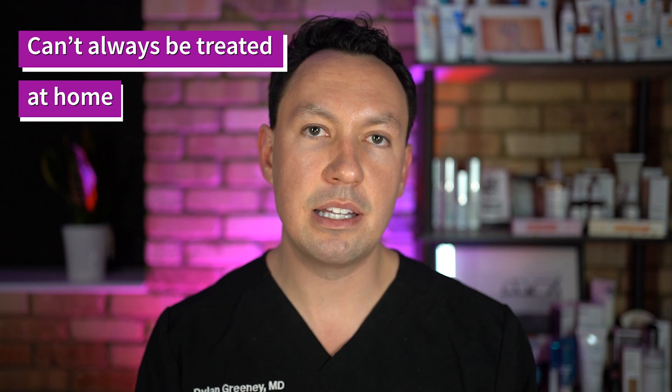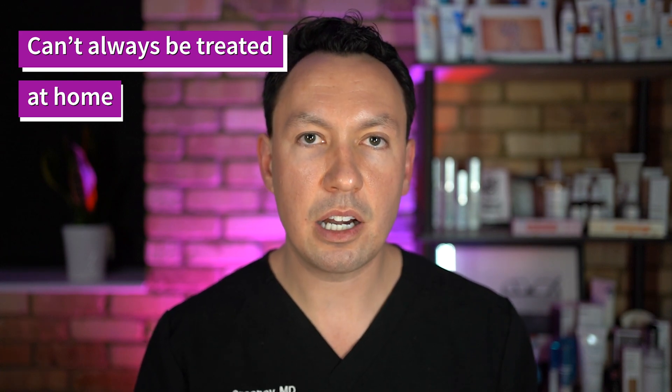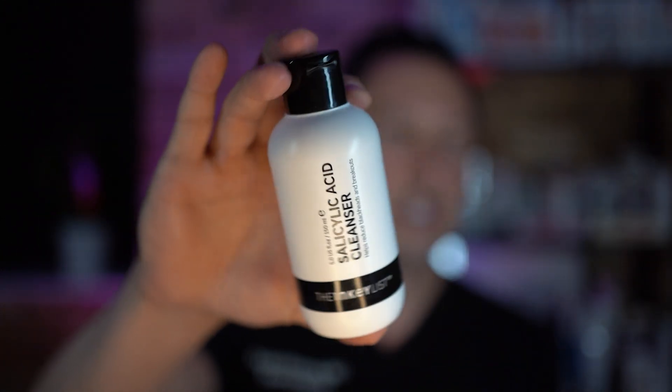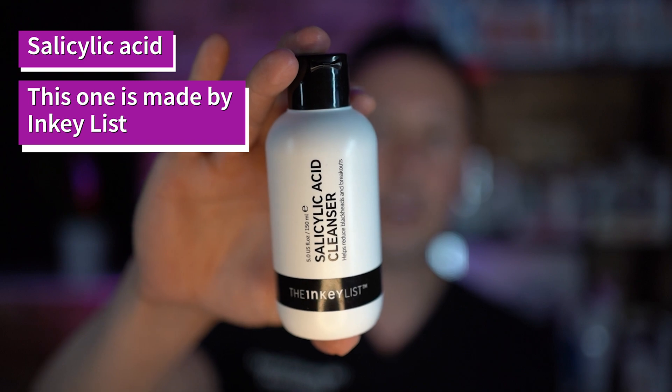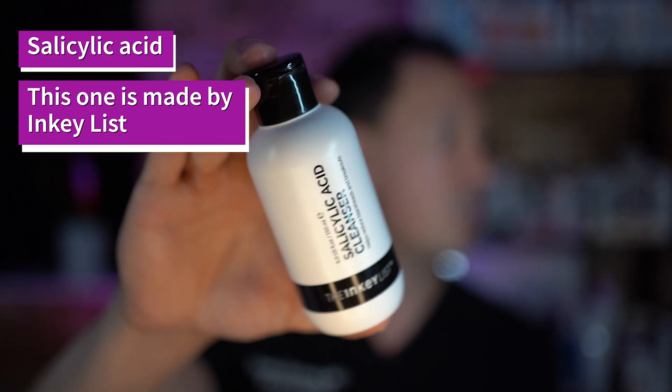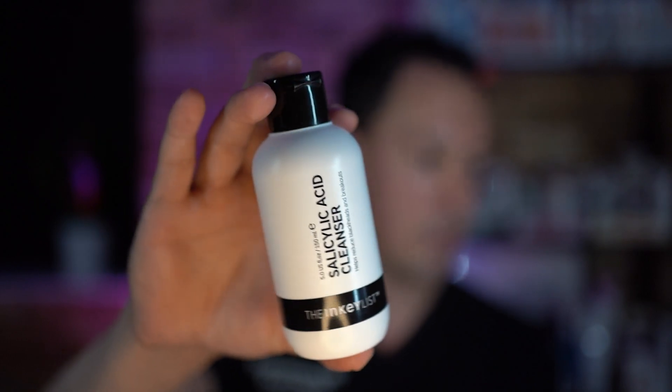There are a few things that you can do at home — I'd be lying if I said this would 100% take care of you — but one of the things you can do is use a good acne cleanser like salicylic acid in the morning. Salicylic acid is a gentle keratolytic agent, meaning that it opens up oil glands and prevents blockage of the pores.